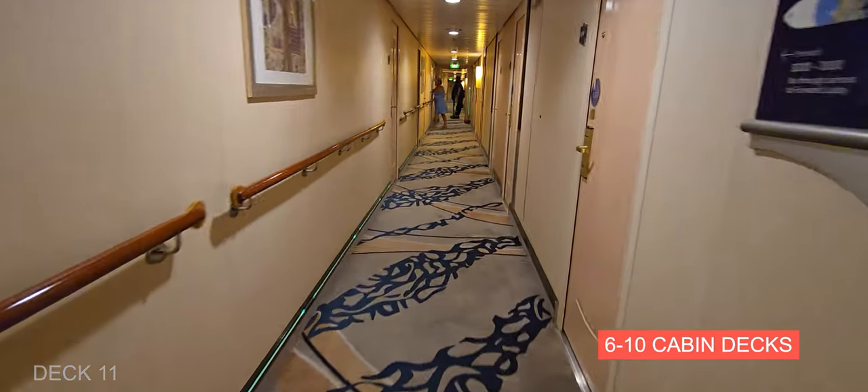On the left is Ale and Anchor, which is their pub. A lot of people come here at night to listen to music, but it's a really great spot to hang out and there's indoor and outdoor seating.